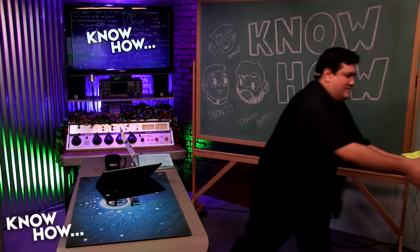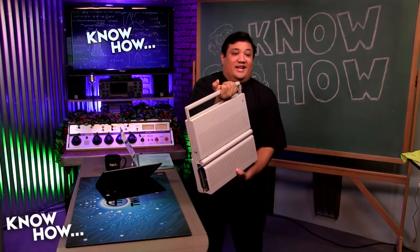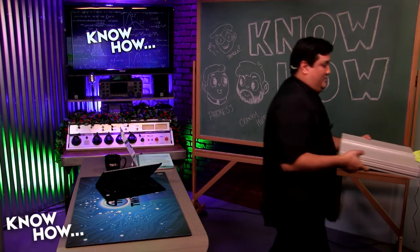It's like a man purse. And the handle conveniently acts as the display ejection system as well. They don't build them like these anymore, folks, and that's mostly because they weigh about 40 pounds.